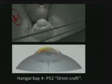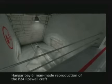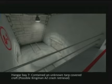Hangar Bay 4 was a P-52 Orion craft — here's the original configuration and the cleaned-up configuration on the bottom side per Dr. Dan Burrish. Hangar Bays 5 and 9 were empty. There are interesting tracks here used to pull the craft out of the hangar bays so they could be test-flown on the tarmac immediately from the facility entrance. Hangar Bay 6 was the man-made reproduction of the P-24 Roswell craft. Hangar Bay 7 — Dan believed but could not completely confirm — contained the 1953 Kingman UFO crash retrieval vehicle, covered by a tarp.